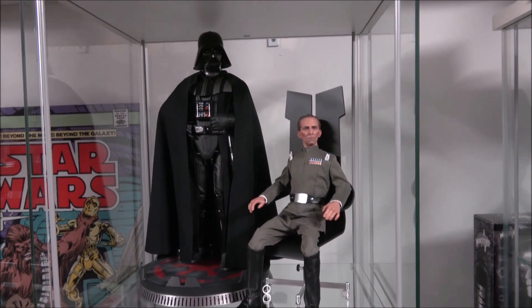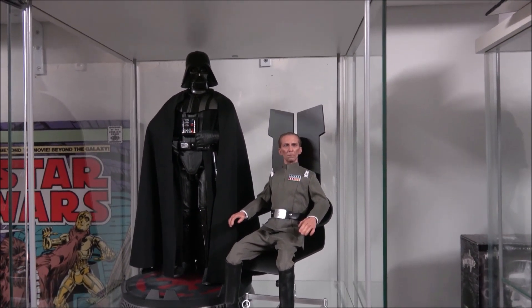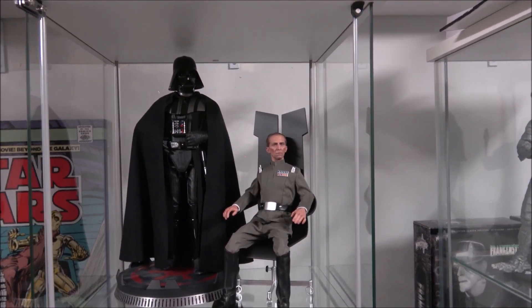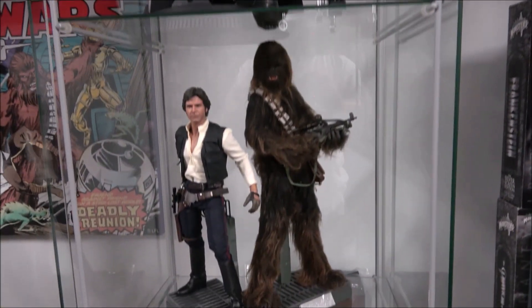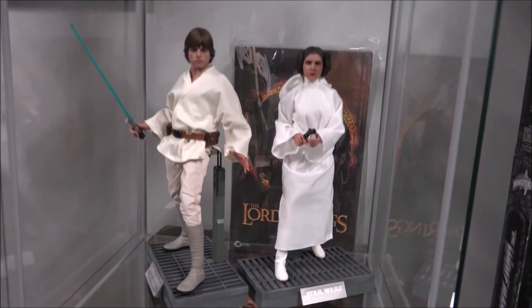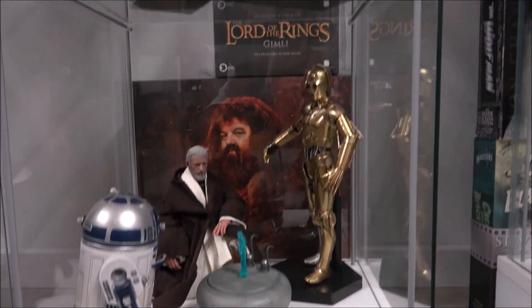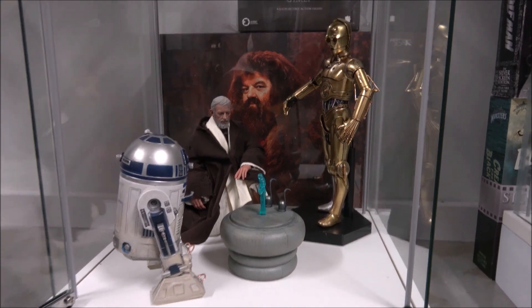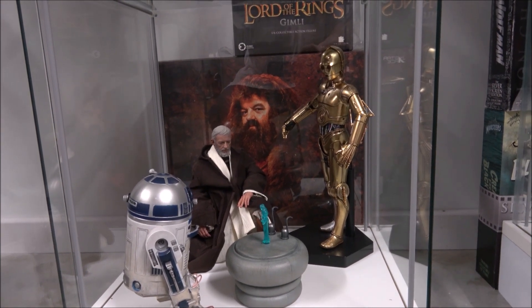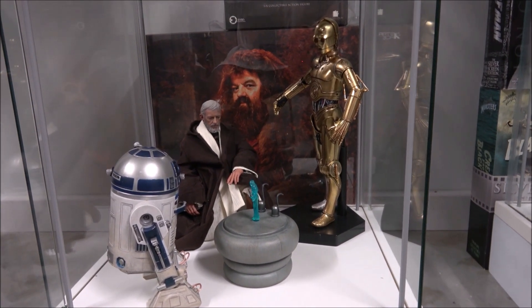Entering into the Star Wars section. I prefer to have the characters from the first movie, leading into the second movie, but mainly just the first. The only Sideshow pieces I have are Darth Vader, C-3PO, and R2-D2. The rest are Hot Toys.